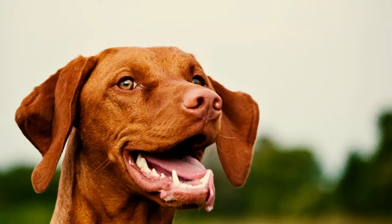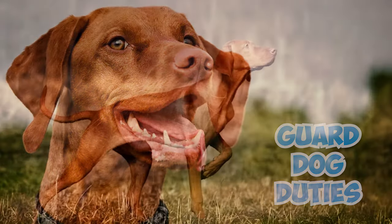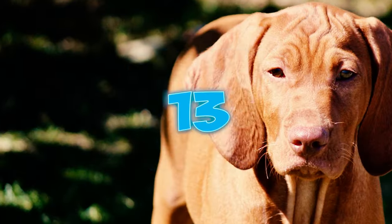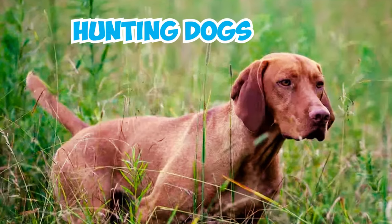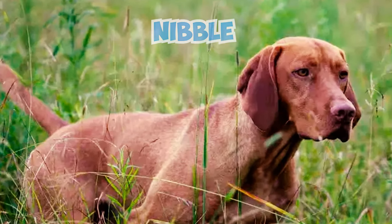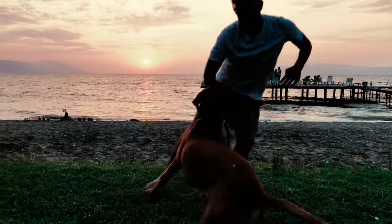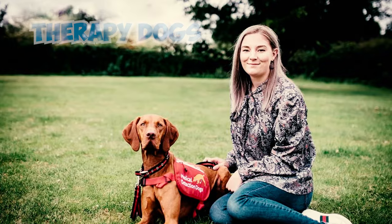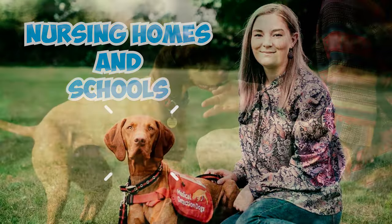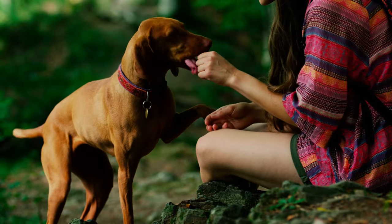Number 12: Vizslas are naturally gentle dogs, which means they are not the best choice for guard dog duties. While they might bark a lot when bored or upset, they typically don't bark to alert you to potential threats. Number 13: Hunting dogs, including Vizslas, often have a habit of gently using their mouths, which can mean they frequently nibble on their owner's hand. While this can be cute and loving initially, it may become bothersome over time. Number 14: As therapy dogs, Vizslas are often used in hospitals, nursing homes, and schools. Their gentle temperament and affectionate nature make them ideal for providing comfort and support to people in need.